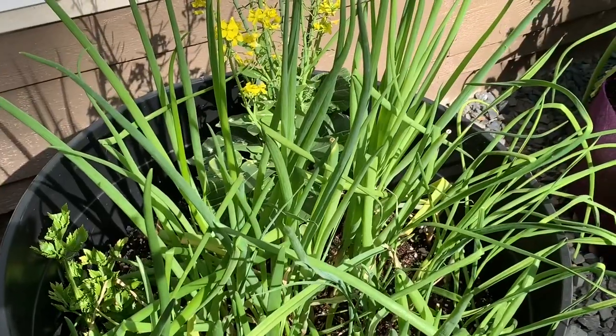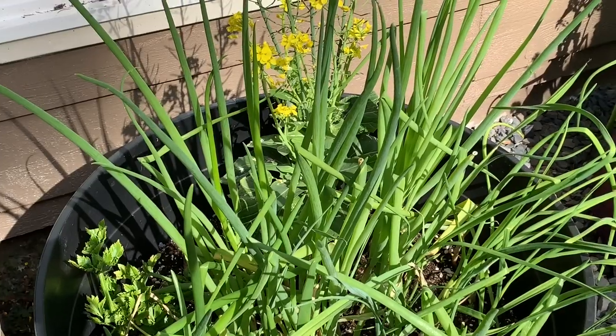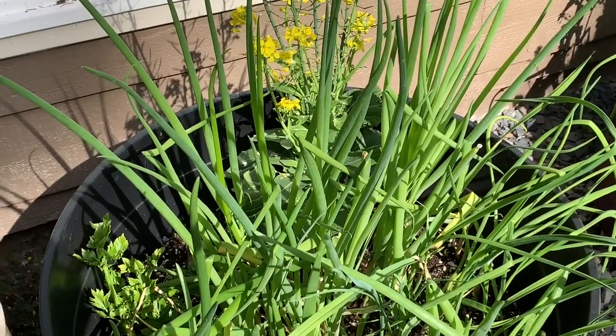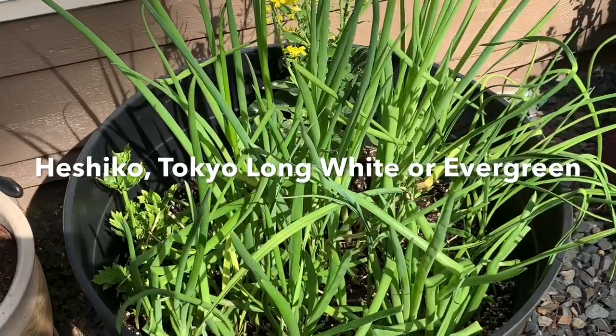The bunching onion is also referred to as scallion or Welsh onion, and is a true perennial bunching onion that does not form a bulb. Some varieties to consider are Heshiko, Tokyo Long White, and Evergreen.